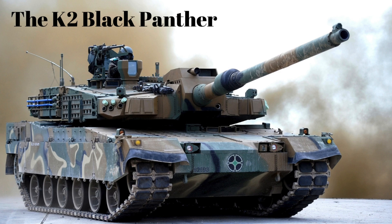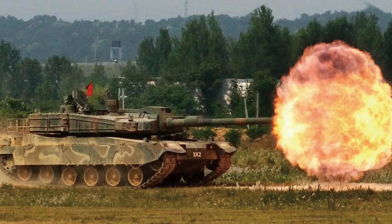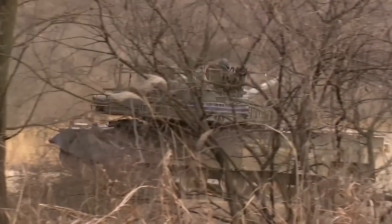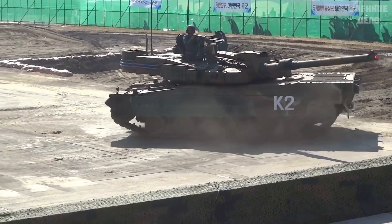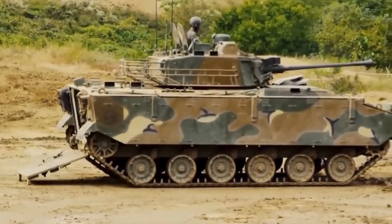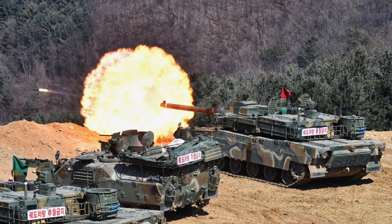Number 6: The K2 Black Panther is a formidable main battle tank developed by South Korea. It is armed with a 120mm Rheinmetall L55 main gun, known for its high penetration power and accuracy. The tank is protected by composite and reactive armor systems, offering enhanced defense against various threats. With a powerful engine, the K2 Black Panther can reach speeds of up to 43 mph, contributing to its agility and maneuverability on the battlefield. The tank is equipped with advanced fire control systems, including thermal cameras and laser rangefinders, enabling the detection and engagement of enemy targets with precision.